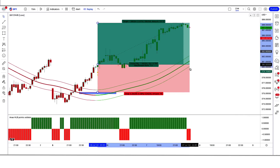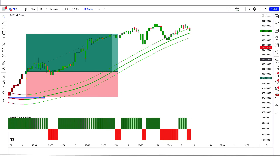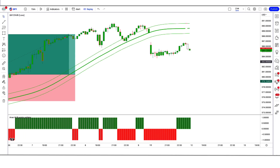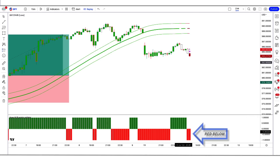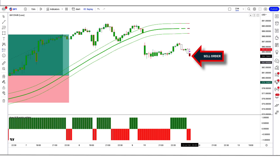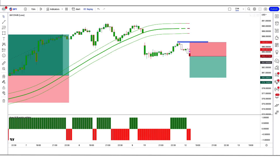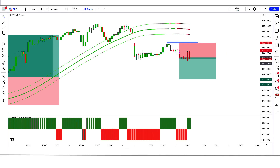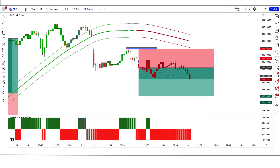Let's find the next trade. We have got the signal. Here the Garmin class indicator gives us a sell signal, the high low breaking points oscillator is red below the zero line, and the market has made a bearish candle for confirmation. All conditions are fulfilled, so we place a sell order. Stop loss is at the high of the previous candle, risk-to-reward 1 to 1.5. We have won the trade.